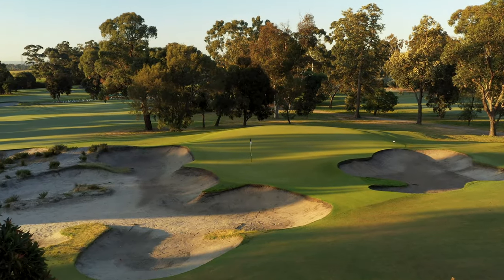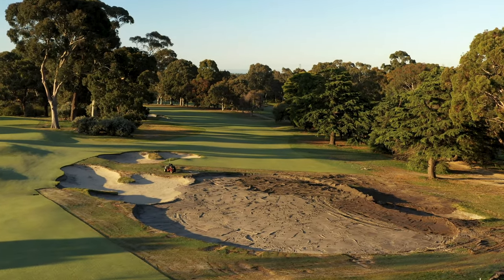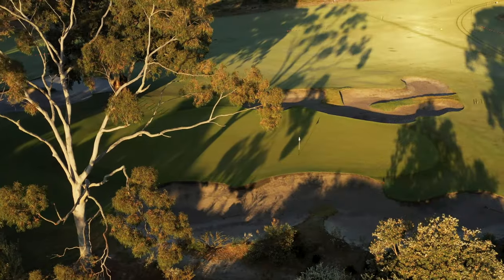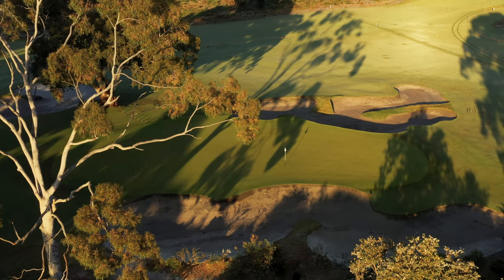Key to Stage 2 is Renaissance's plan to bring a sense of harmony to Commonwealth, so the southern part of the course sits comfortably alongside the highly acclaimed northern holes, which were restored in the first tranche of the project.